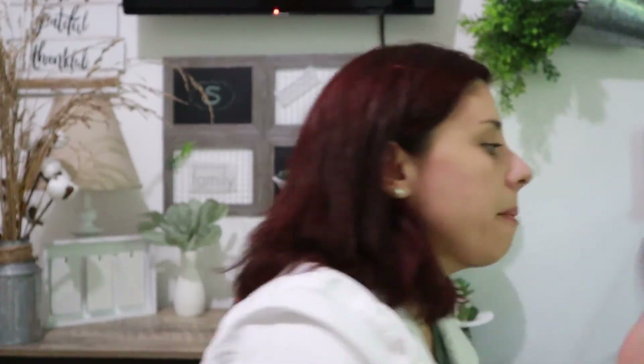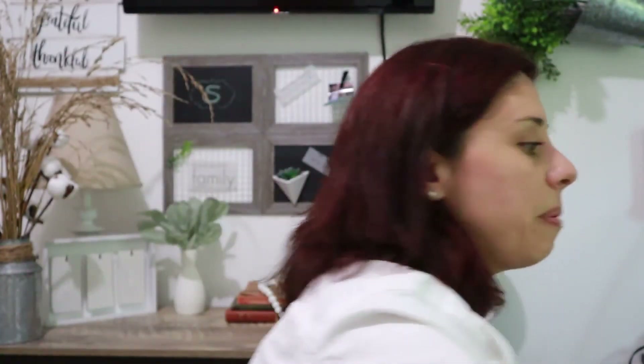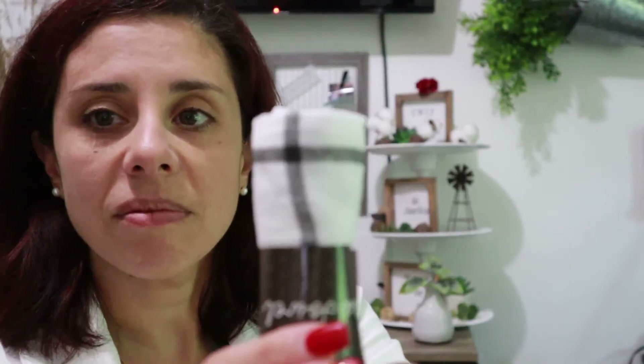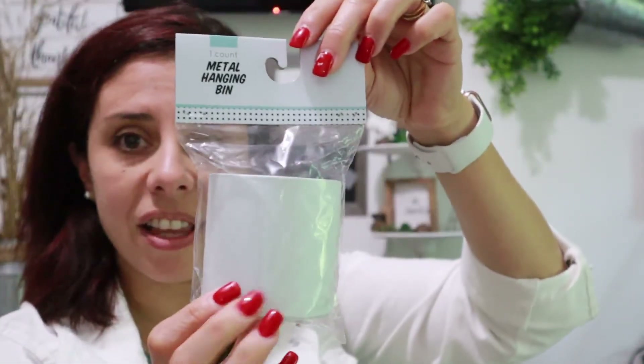Last but not least, my Target Bullseye Playground haul. I picked up this decorative paper roll in a wood grain for three dollars. I actually saw someone else haul this — I think it was Caitlin, I'll link her channel below — she used it in a DIY and I was impressed at how realistic it looked. I also picked up one of these little towels with a black and white check to it — not sure what I'll do with it yet. And I picked up two of these metal hanging bins for a dollar each.